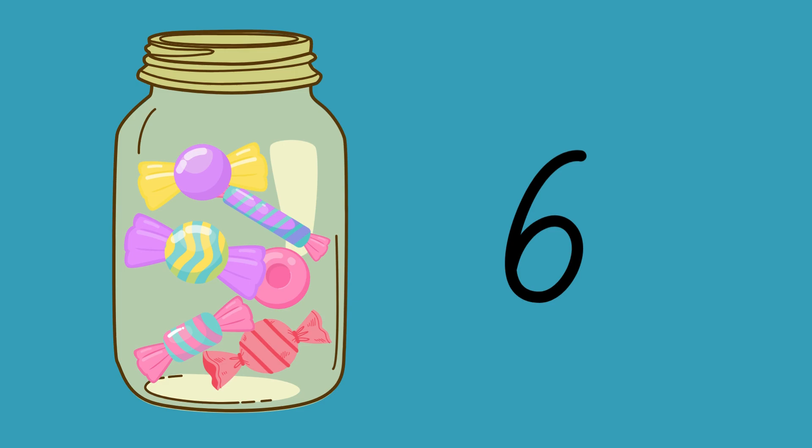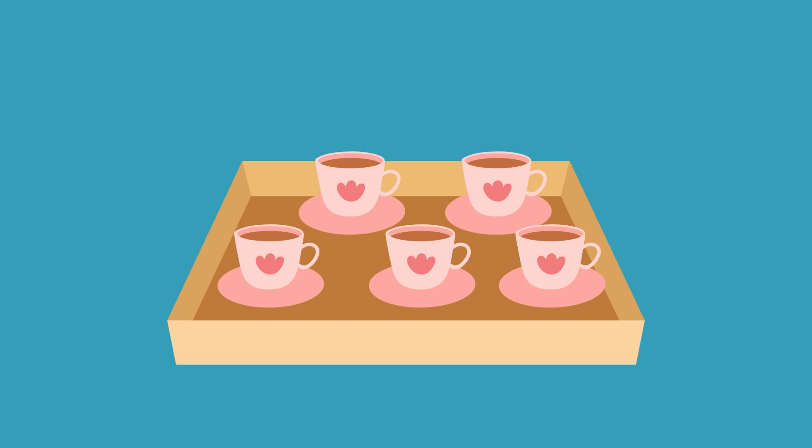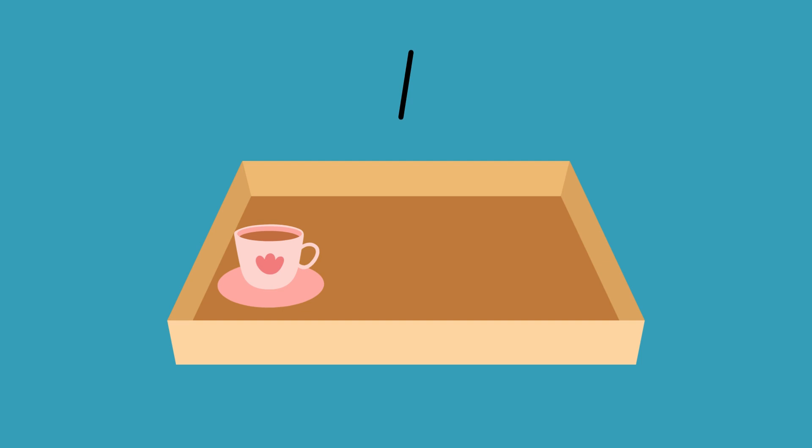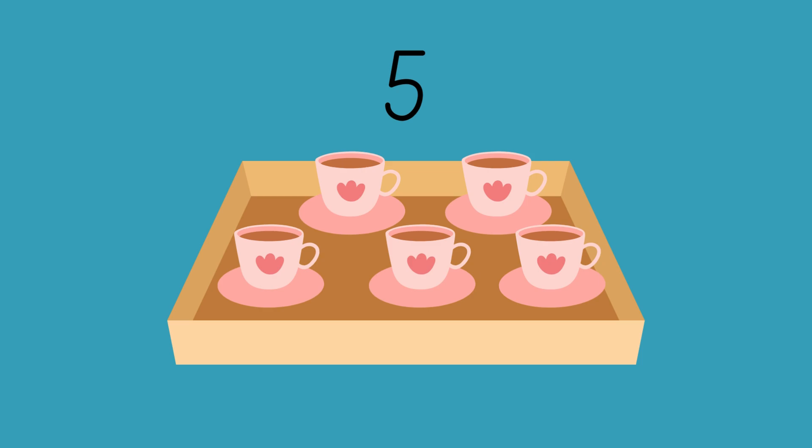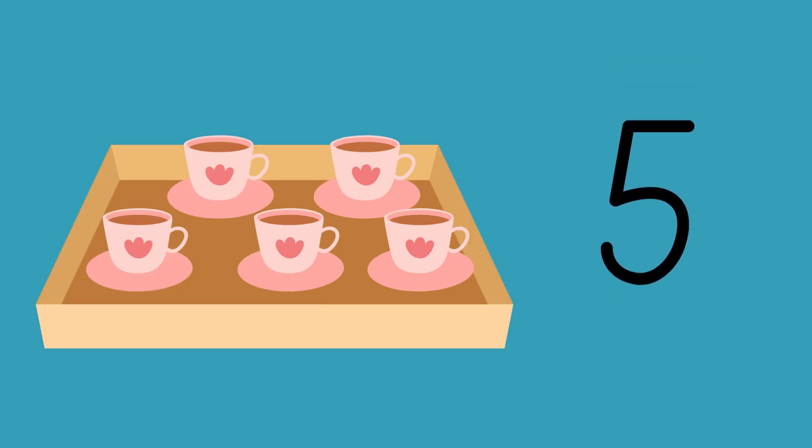Keep it up my friends. Now, let's count the teacups. How many do we have on the tray? 1, 2, 3, 4, 5. That's right. We've got 5 teacups on this tray.